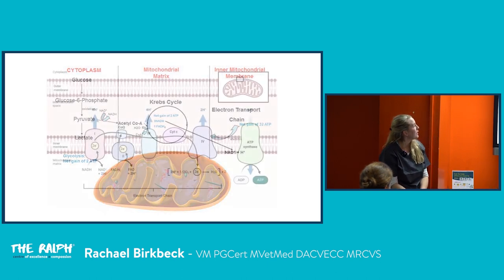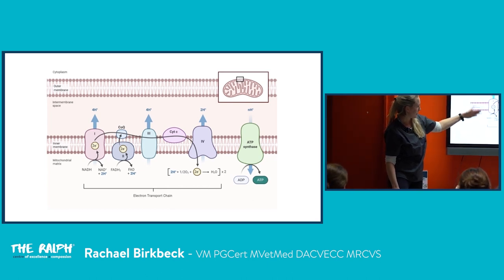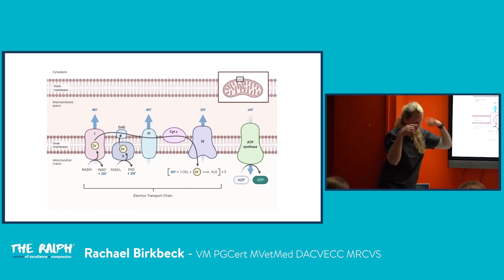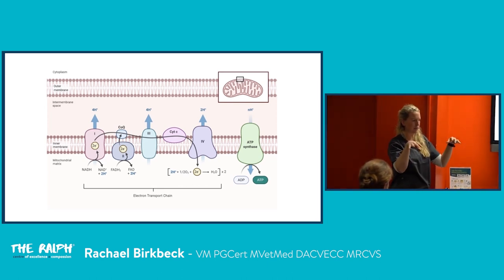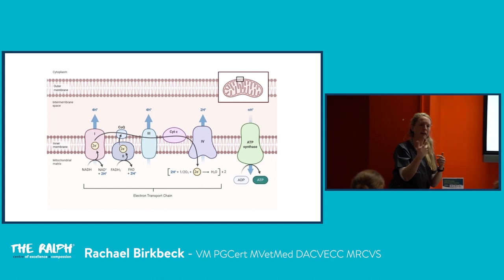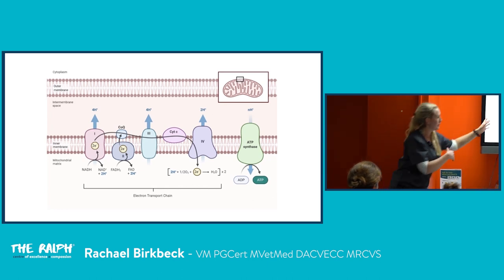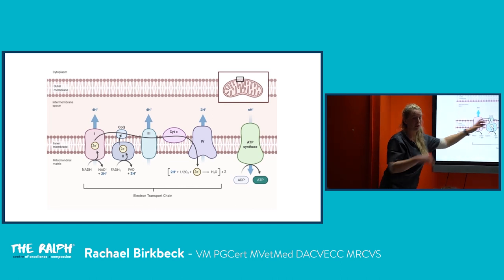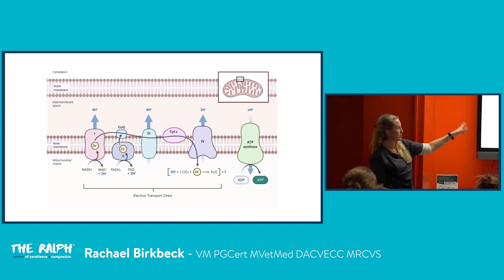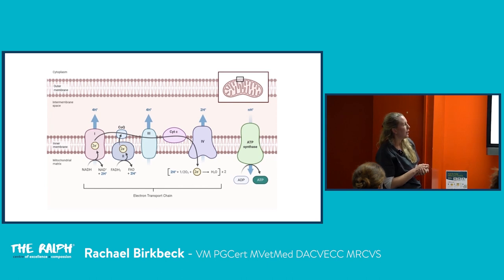Moving along the different components of the electron transport chain, we end up with a gradient where there are mostly hydrogen ions in the intermembrane space. I visualise it like a water wheel or turbine — when hydrogen moves down its concentration gradient, it spins ATP synthase and produces ATP. For electrons to move across, we need oxygen to scavenge those electrons and help create that concentration gradient.